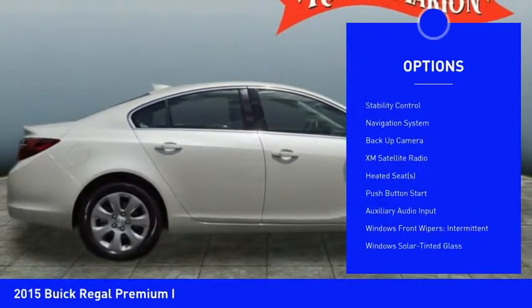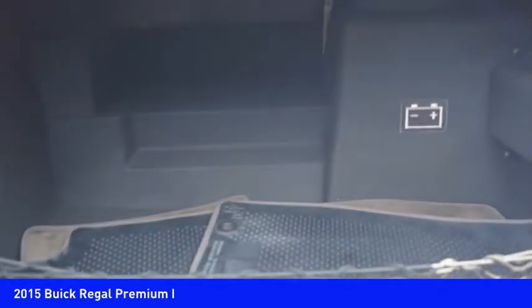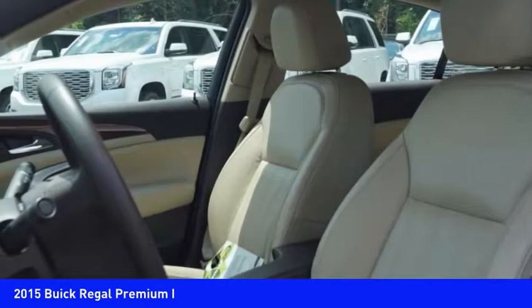Additional features include a navigation system, remote engine start, traction control, Bluetooth, power steering, and cruise control. Come see the car for yourself.